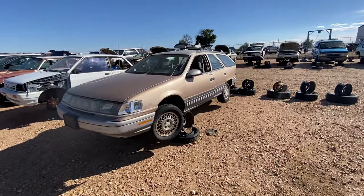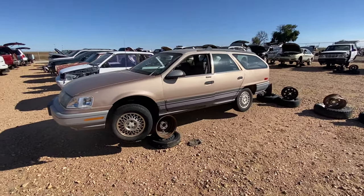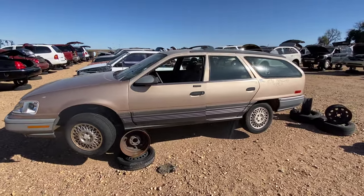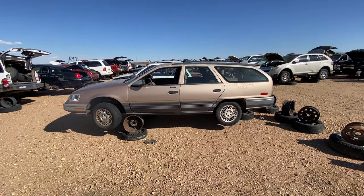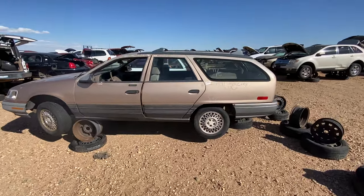Let's check this bad boy out. This is the last year, I believe, of the first generation Sable, which is the Mercury version of the Taurus. This came in here last November, and it's now mid-October, so remarkably it's still pretty complete. Let's take a quick walk around and check this bad boy out.